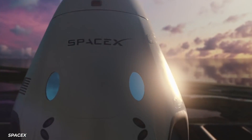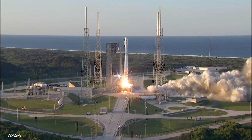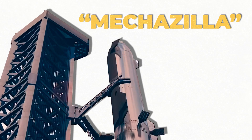SpaceX really likes making headlines by doing things bigger and better than anyone else ever has. Their latest innovation that's been making space tech history are their enormous robot arms, known together as Mechazilla.